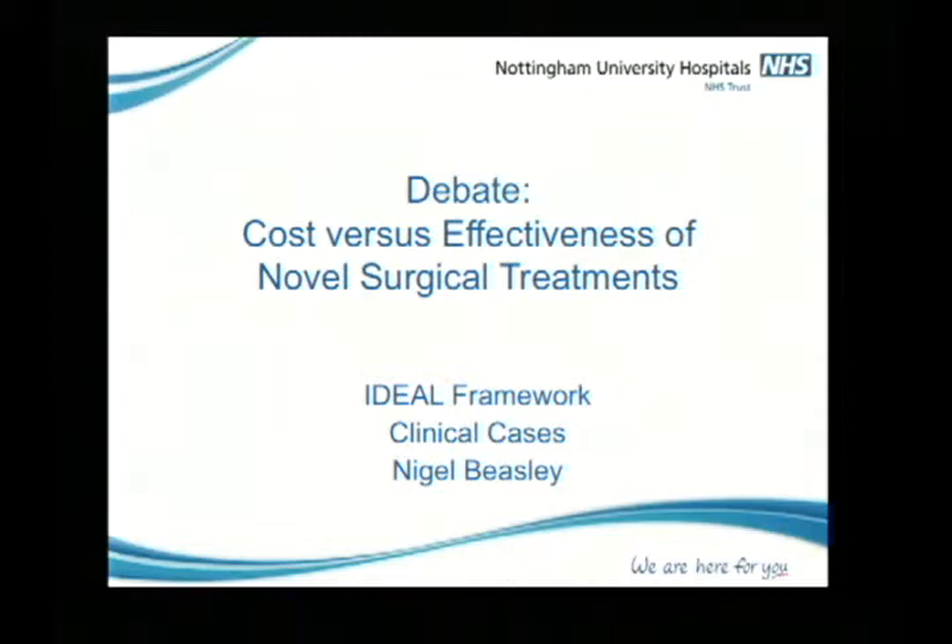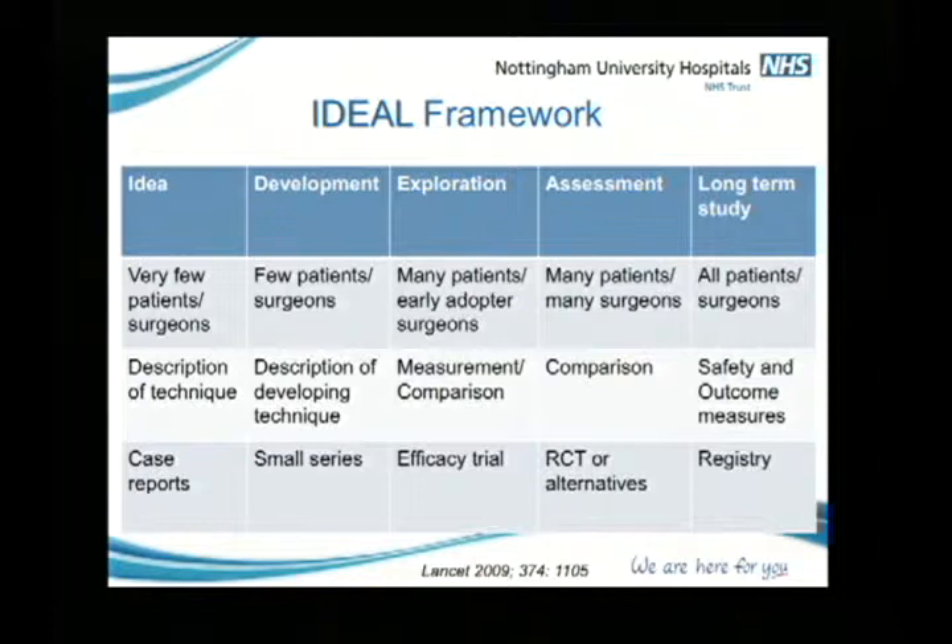Thank you to the panel for remaining controversial, as requested. I'm going to do a couple of slides on the IDEAL framework. I think it was Dave Shuler who mentioned that we need a framework for the introduction of new procedures. The IDEAL framework was described back in 2009 by a group called the Balliol Colloquium, drawn from around the world — a group of innovators and people pushing forward the frontiers around surgical innovation.